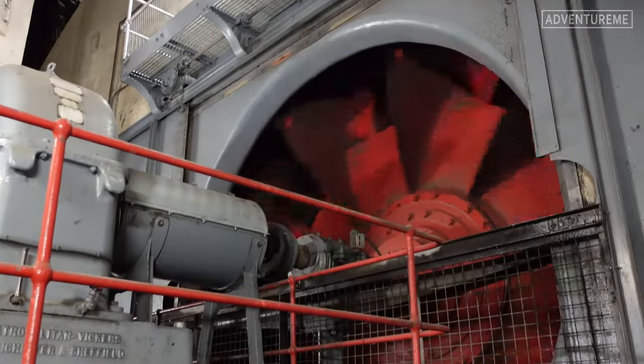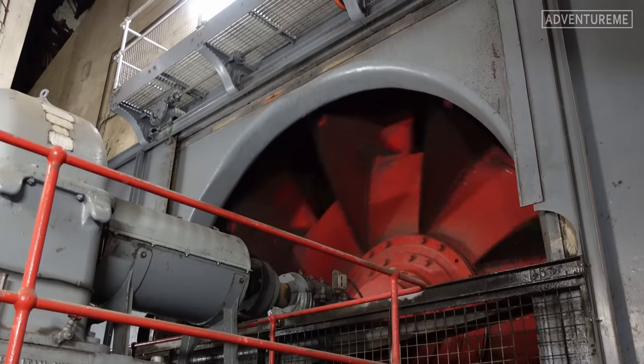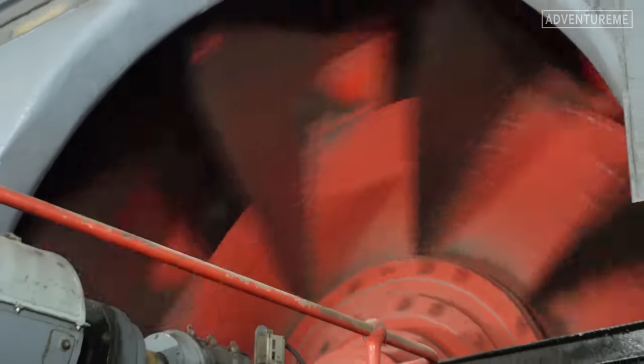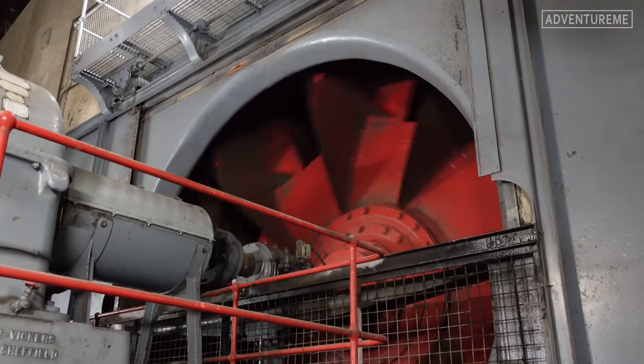There we go — it started up from stationary to only half speed, so it can go double the speed of that. Just to get a closer shot — it's so good just to hear it start up and watch these giant doors open.